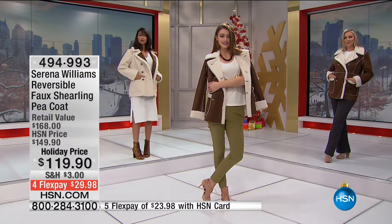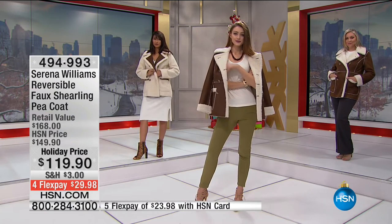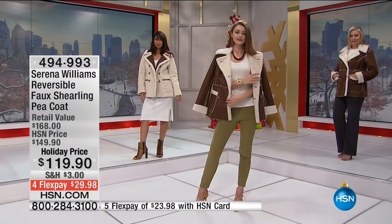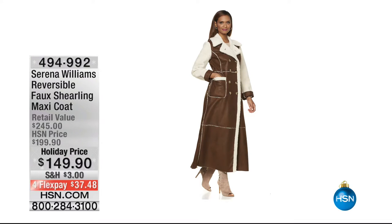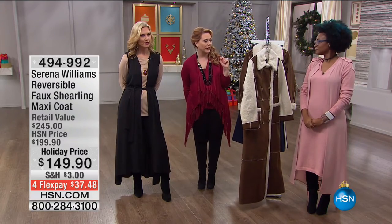It truly is any age. Item number 494-993. Now we do have a longer version of the St. Pea Coat — we were talking about the length with the duster and the vest. We've got this one as well. We're going to talk about it for a second at $149.90.